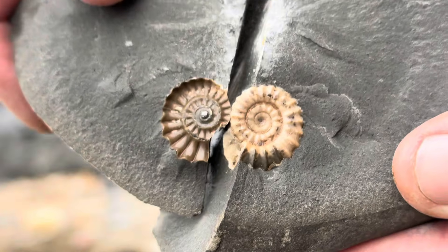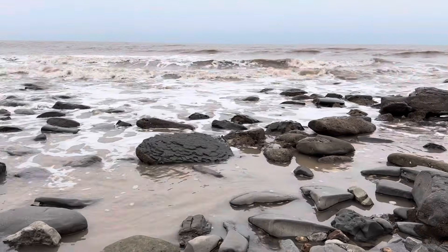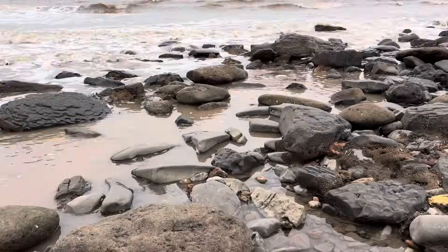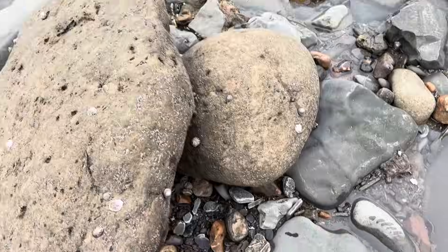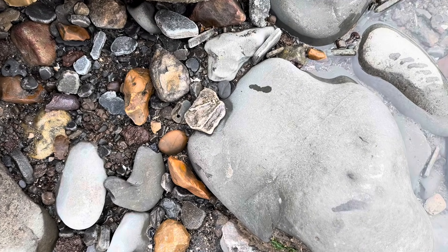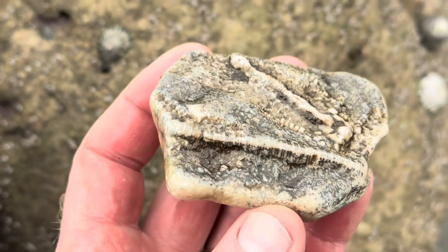A very nice little ammonite preserved in that limestone rock - the impression on one side, the calcite ammonite on the other side. I'm following the tide back in, heading along the lower parts of the beach as the tide rolls up, and it's wetting the fossils and showing me what's what. Can you spot what I've spotted on the beach here? Some fossil crinoid stems.